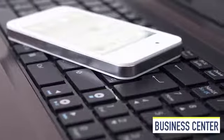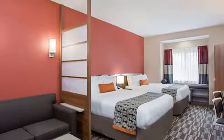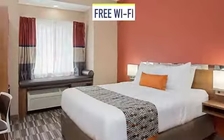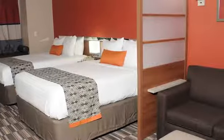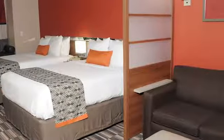There's also a business center available. Your comfortable room will have a bay window seat, free Wi-Fi, a flat screen TV, and a coffee and tea maker. You can request a microwave and refrigerator or upgrade to a suite with a wet bar.